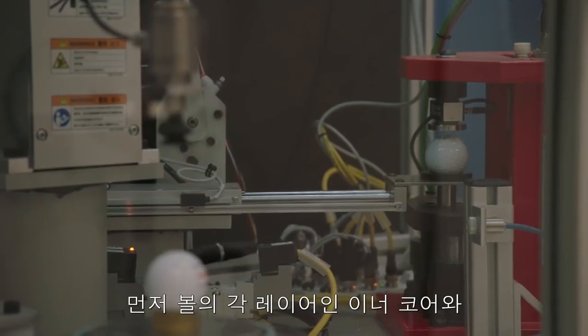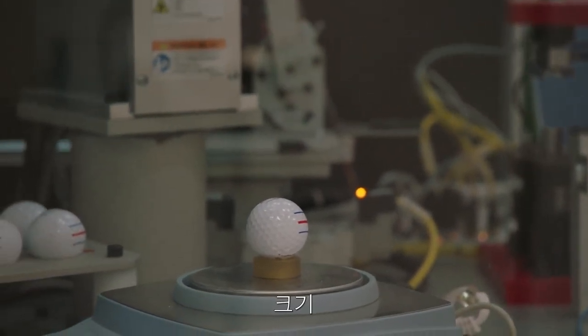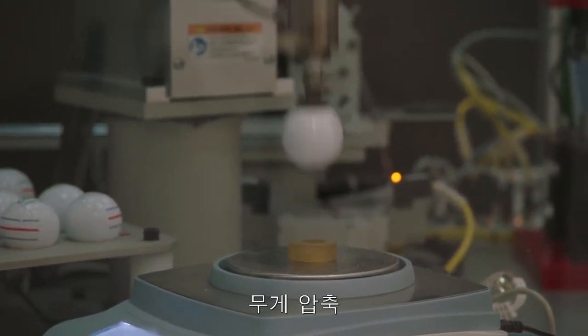After each layer of the ball — inner core, outer core, mantle and cover — we measure things such as size, weight, compression, and COR.